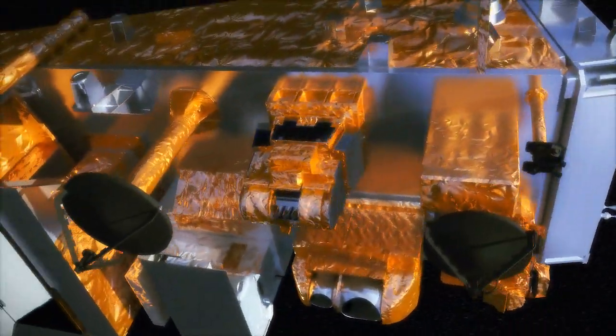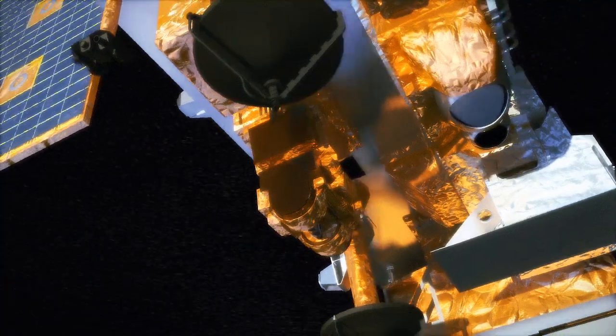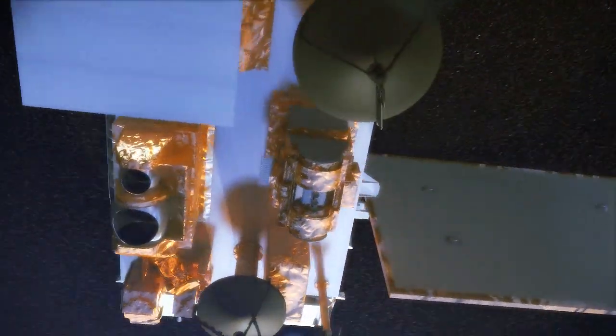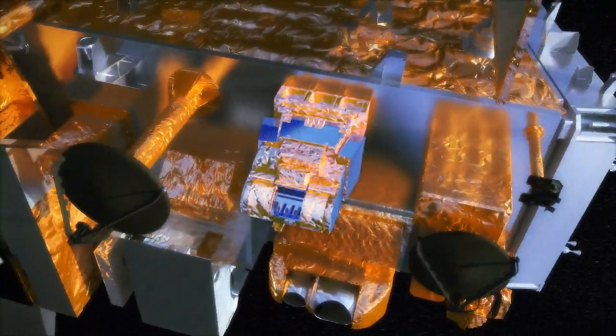The purpose of NPP is essentially that it's the prototype of the next generation weather satellite. It's the nation's first attempt to really combine weather monitoring and climate observing in the same platform.